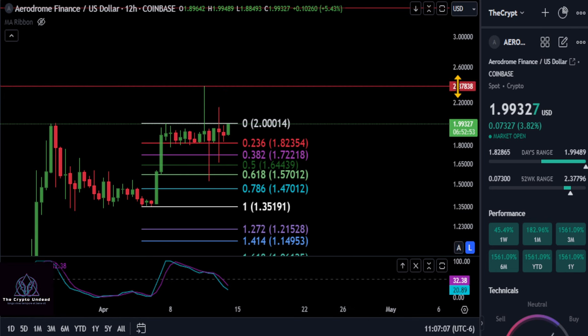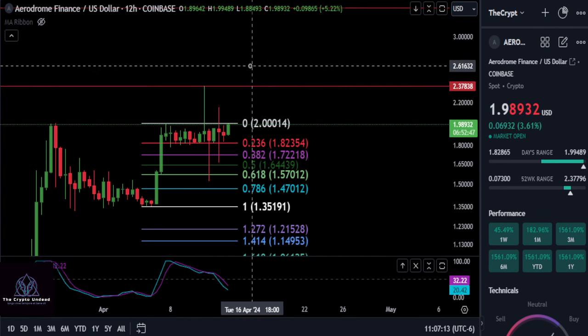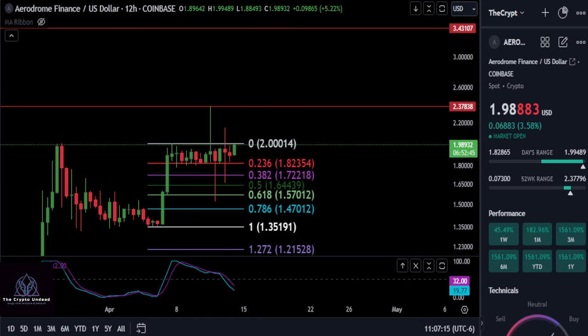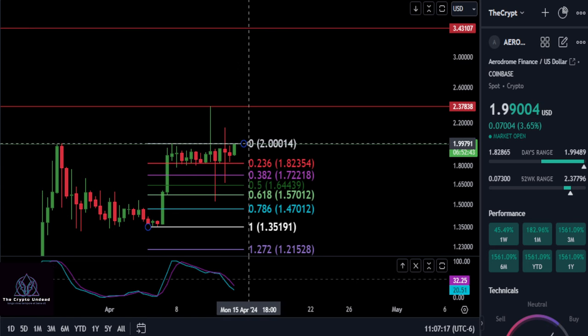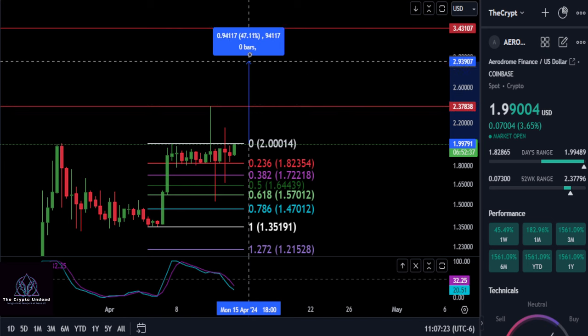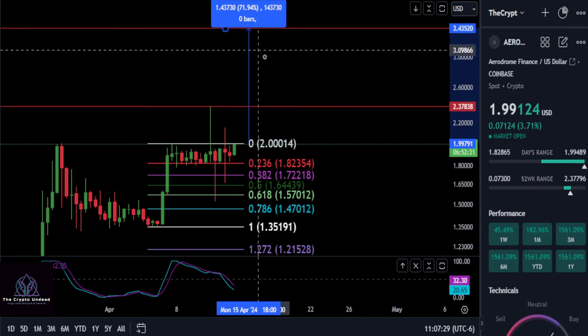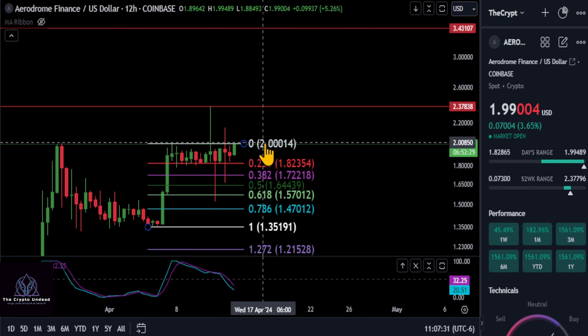We've had the $2.37 target on the chart for a while — that's pretty much where we hit off of that strong move up before the market sold off. I'd say that's our next resistance. If we can get over that $2.37 to $2.38 level, that's a 19% move. We also have a target up at $3.43, which is about a 72% move from where we are right now. So heavy resistance here at $2 — we really want to get over that.